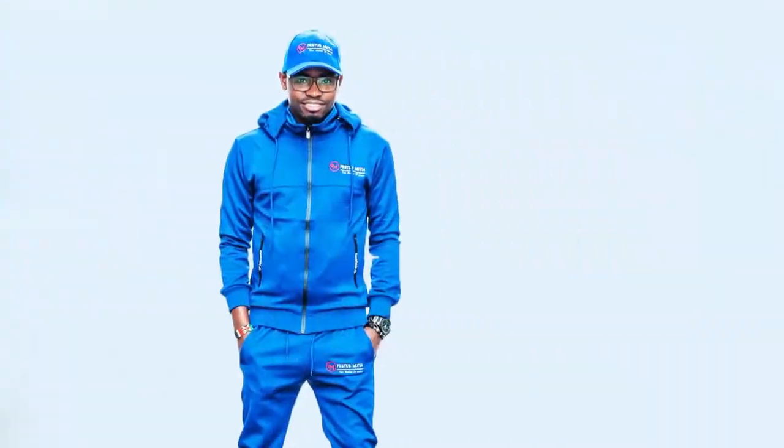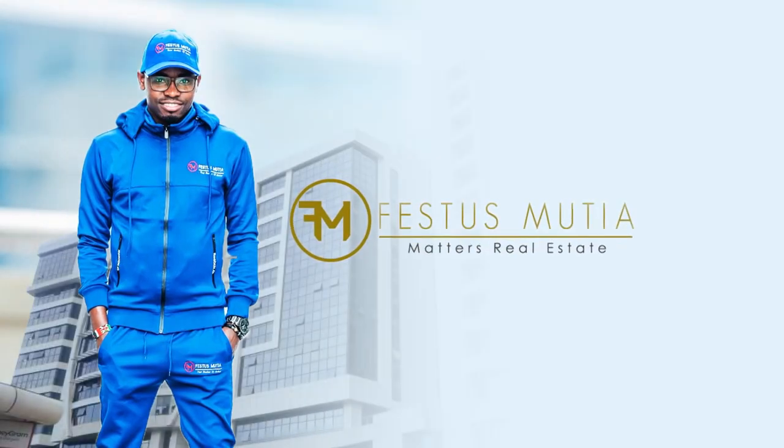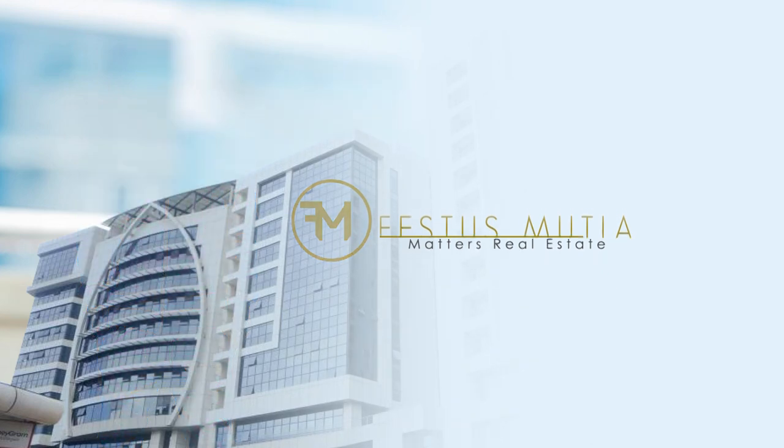My name is Festus Mutie and this is Matters Real Estate. On types of mortgages in Kenya, we have two types of mortgages: a fixed rate mortgage and an adjustable rate mortgage.